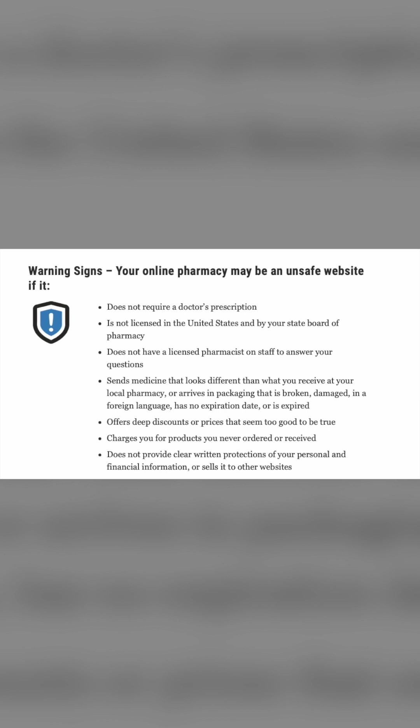A caveat: sometimes medication can look different — for example, a pill was blue and now it's white — because medications are made in different labs, so it can still be the exact same thing. Other warning signs include: offering deep discounts or prices that seem too good to be true, charging you for products you never ordered or received, and not providing clear written protections of your personal and financial information or selling it to other websites.